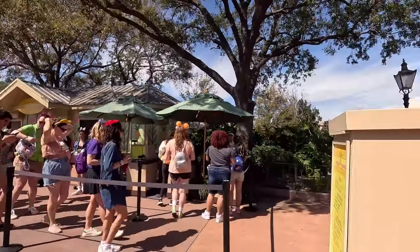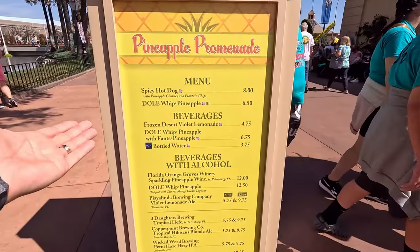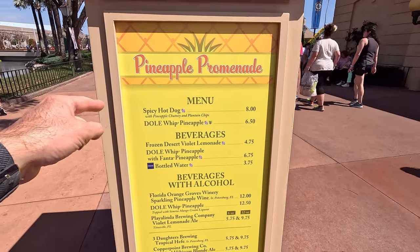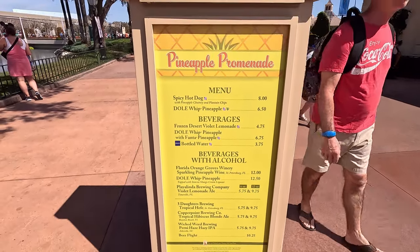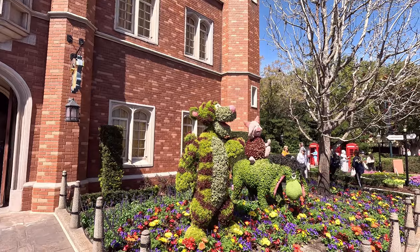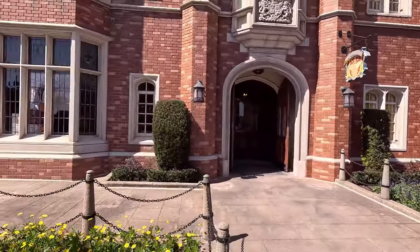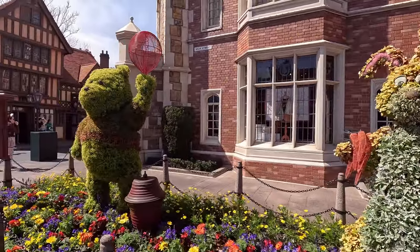We're missing our first booth. We've tried the spicy hot dog before — it was too spicy — so we're going to pass on this one. This is where you'll come to turn in your five stamps at Pineapple Promenade. We have Pooh and friends here: Tigger, Piglet, Rabbit, and Pooh.